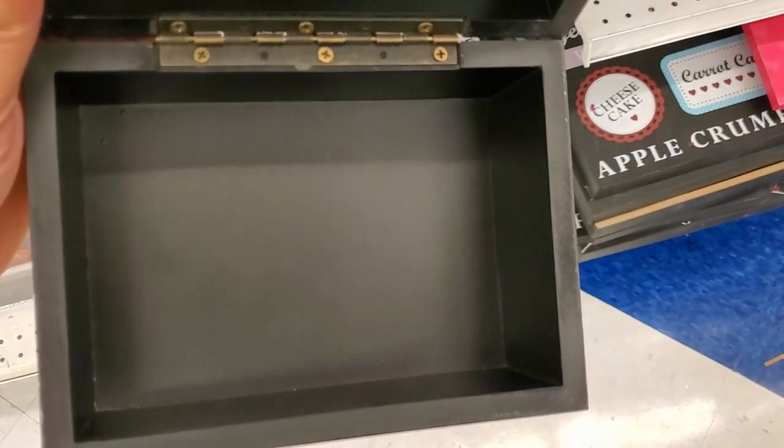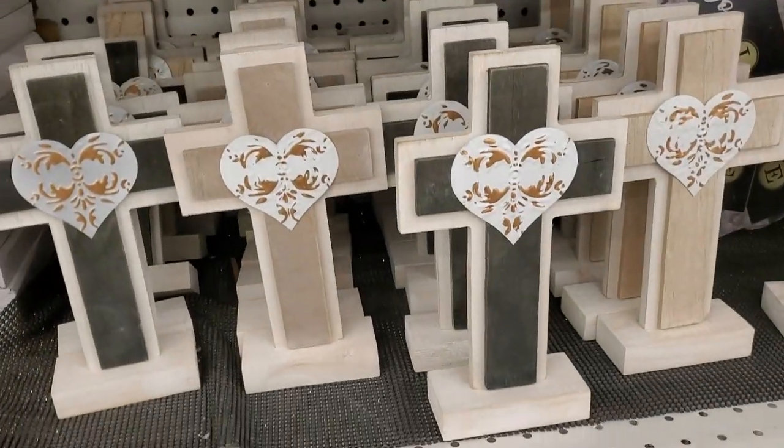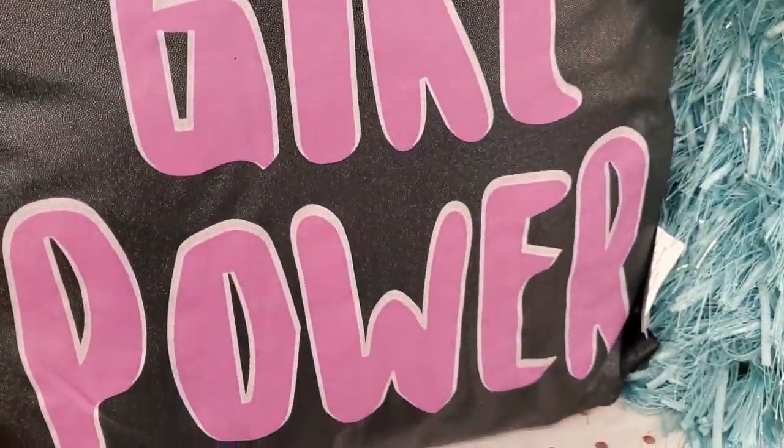For $4.99, I can't beat that — how cute is that. This is inside — it's a pretty good size. $1.99 for these crosses — how pretty they are, beautiful.